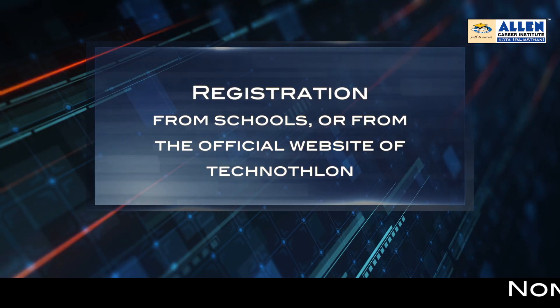Students can register for Technothalons through their school or institute. They can also register directly from the official website of Technothalons.